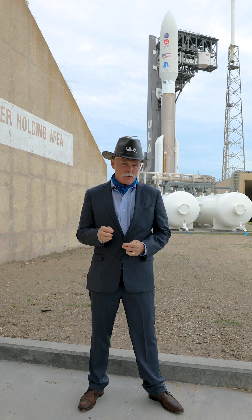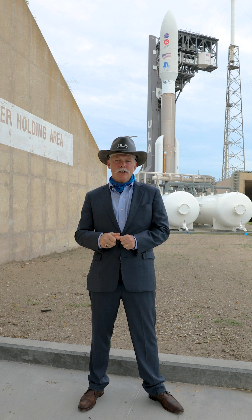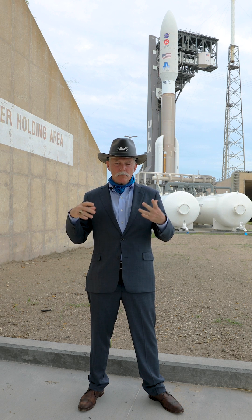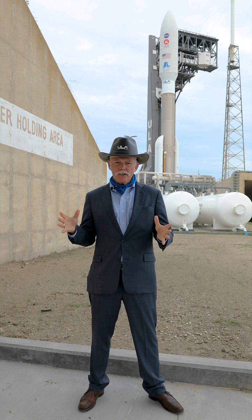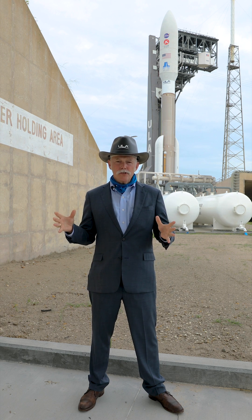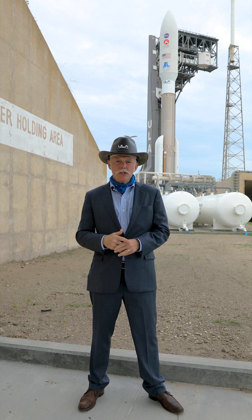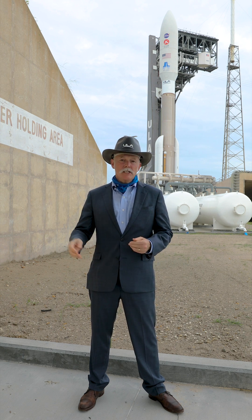I'm here to answer one of the most common questions we're seeing right now on social media: why does this tiny little spacecraft — it's a metric ton class, it's not that large — why is it underneath our giant largest fairing in the 5-meter configuration? And the answer is speed.